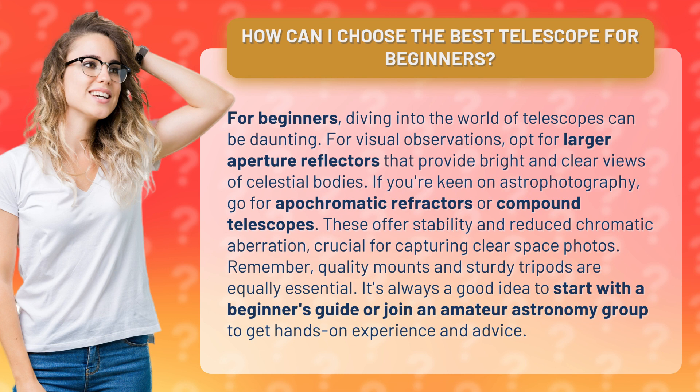If you're keen on astrophotography, go for apochromatic refractors or compound telescopes. These offer stability and reduced chromatic aberration, crucial for capturing clear space photos.